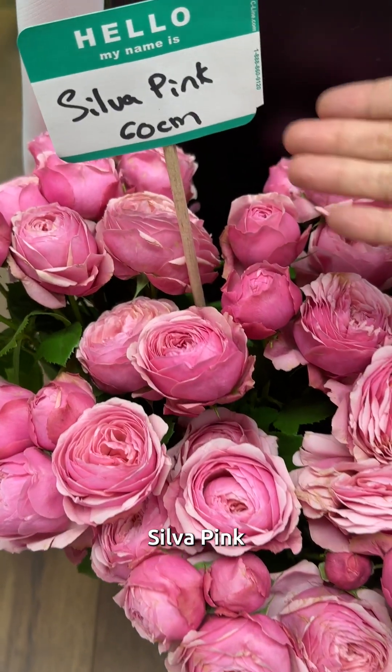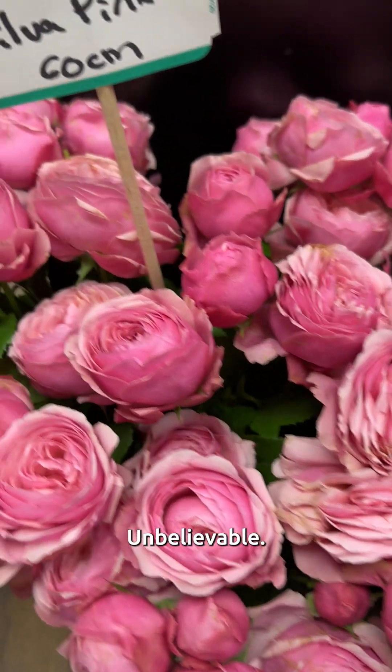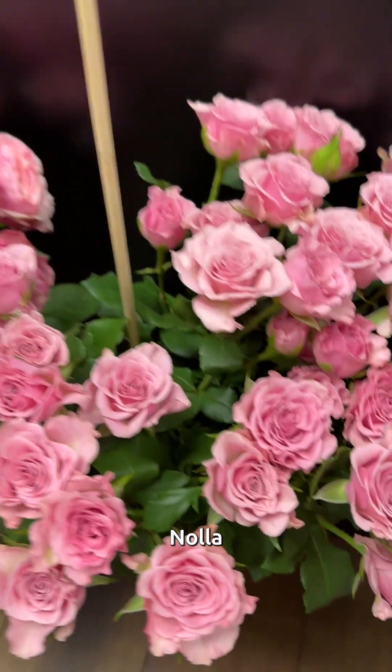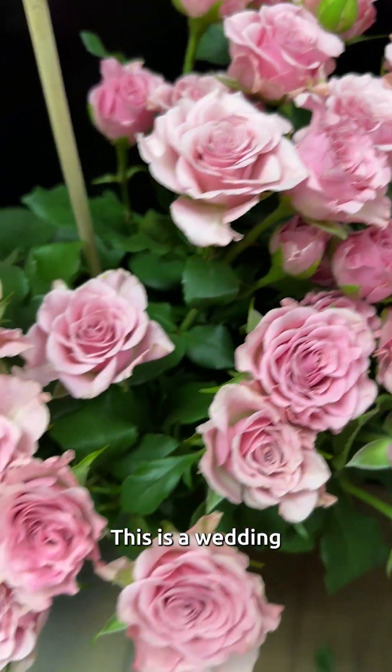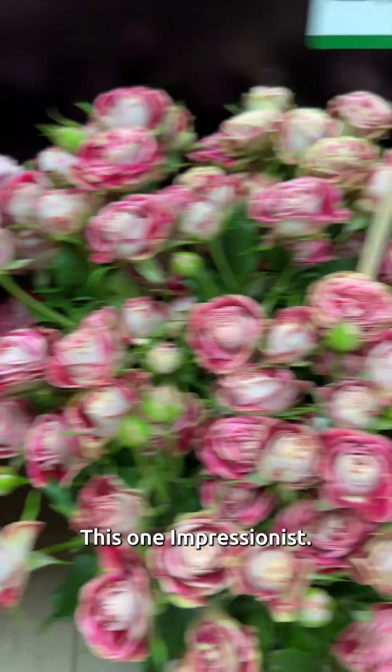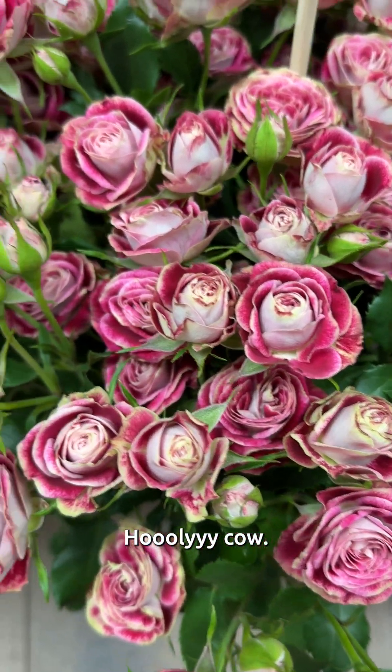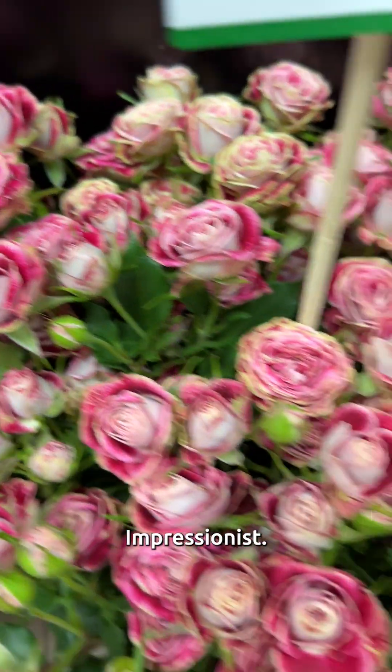Silva Pink. Unbelievable — the varieties go on and on. Nola. This is a wedding and event rose. Impressionist. Holy cow. Impressionist.